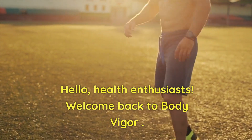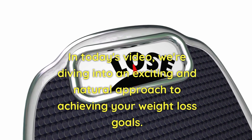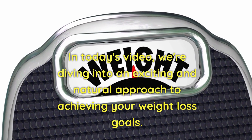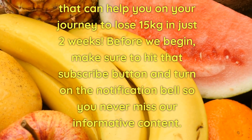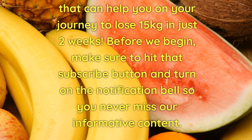Hello, health enthusiasts. Welcome back to Body Vigor. In today's video, we're diving into an exciting and natural approach to achieving your weight loss goals. If you're aiming to shed those extra pounds and reduce belly fat, we've got something special for you — natural fruit drinks that can help you on your journey to lose 15 kilograms in just two weeks.